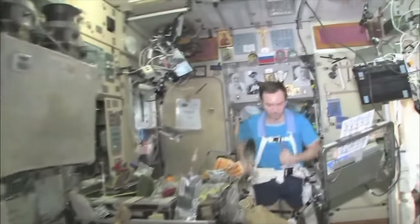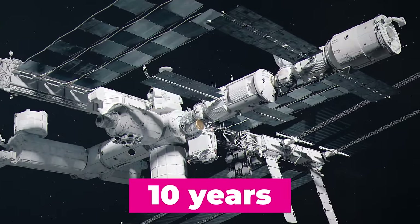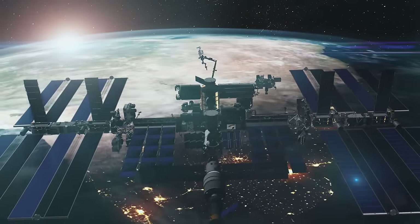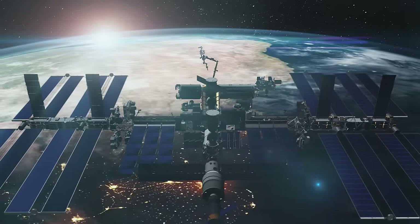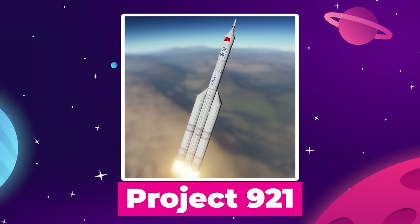It took Russia and NASA two years just to get the ISS to a state where it was habitable, and it was a 10-year international endeavor for the ISS to reach completion. While it might seem like this station came out of nowhere, this is actually phase three of a plan that China started back in the 90s called Project 921.